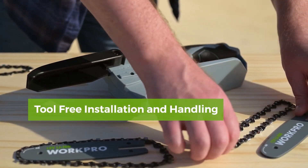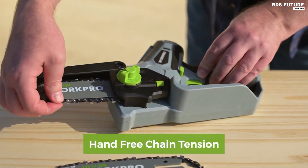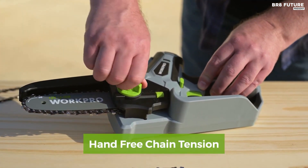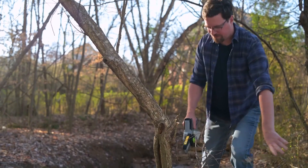The WorkPro Mini Chainsaw's small size allows it to fit into tight or awkward spaces that larger saws cannot, such as between tree branches or brushed piles. Installation and tensioning are a breeze with no need for tools — simply adjust the chain tension with the roller adjuster before cutting, and you're ready to go.